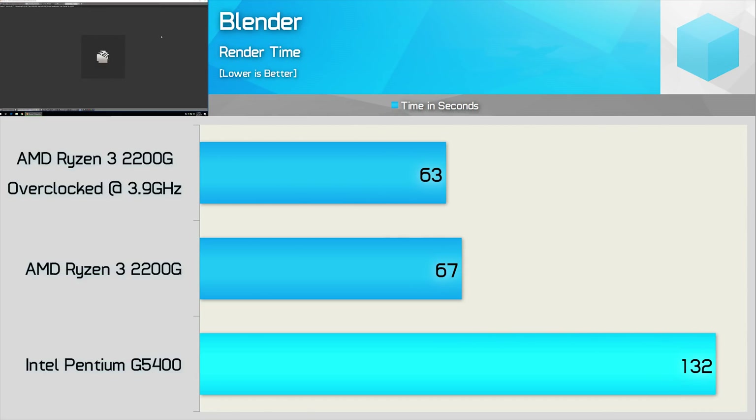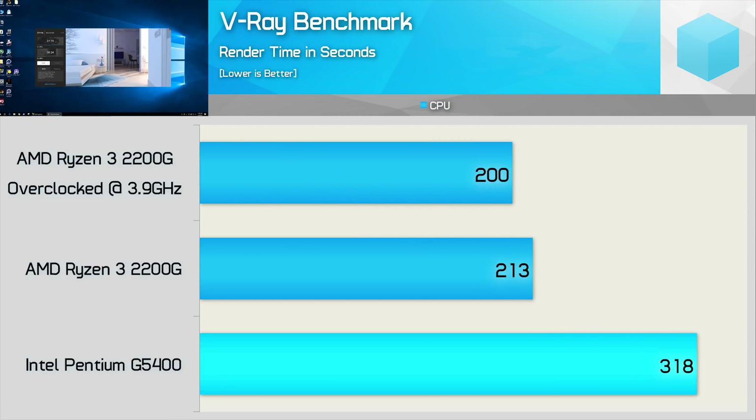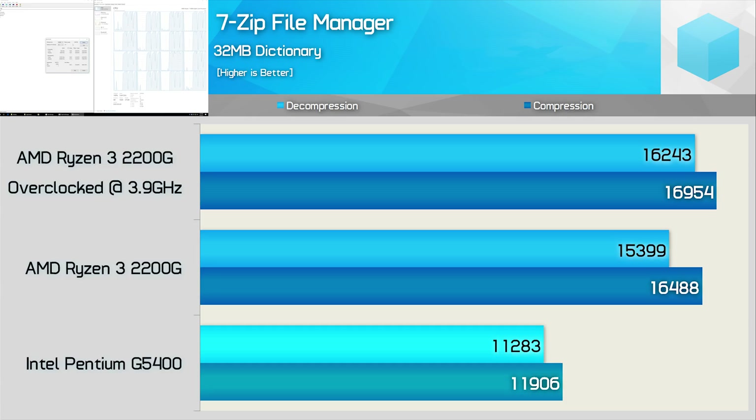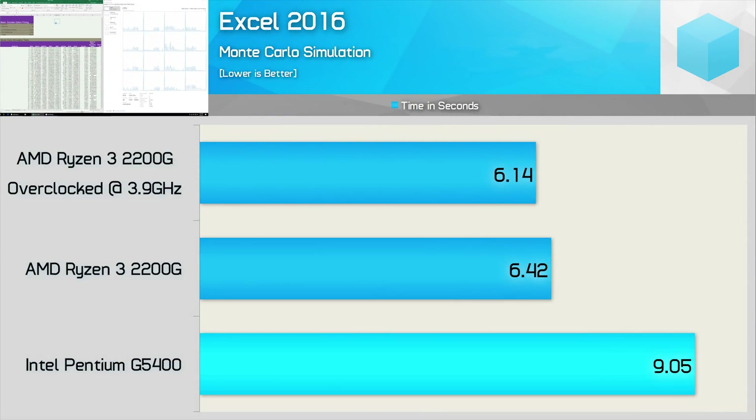Moving on to the Blender test, in this real-world application we see an incredible 49% reduction in render time when moving from the Pentium G5400 to the 2200G. In the V-Ray benchmark, the 2200G was still 33% faster and 37% faster once overclocked. In the Corona benchmark, the Pentium puts forth its best effort yet, being just 24% slower on the 2200G stock, and 28% slower once overclocked. For compressing and decompressing archives, four Ryzen cores beat two Intel cores with hyper-threading by almost 40%. The 2200G also dominated the G5400 in the Excel test, completing the workload almost 30% faster.